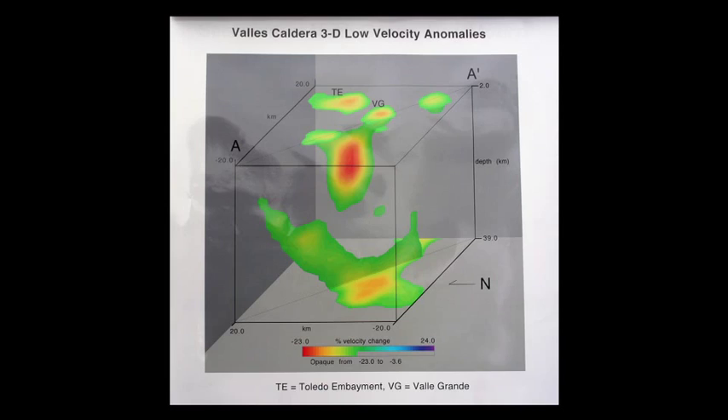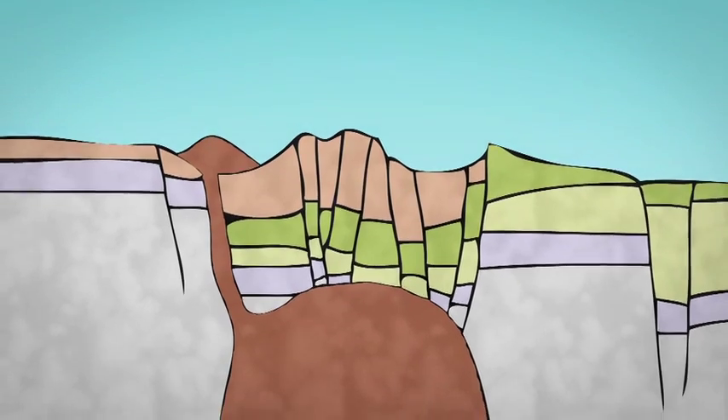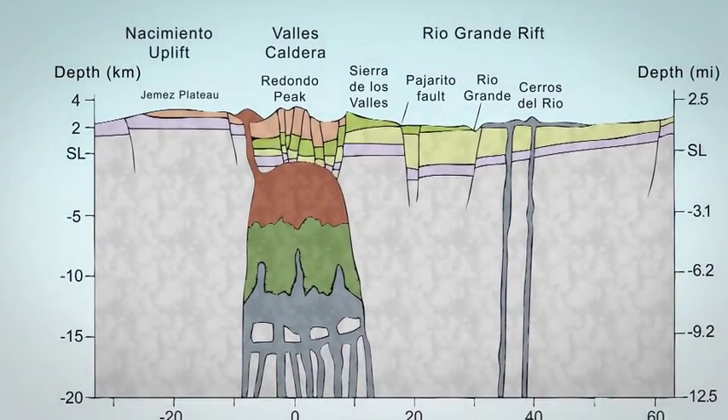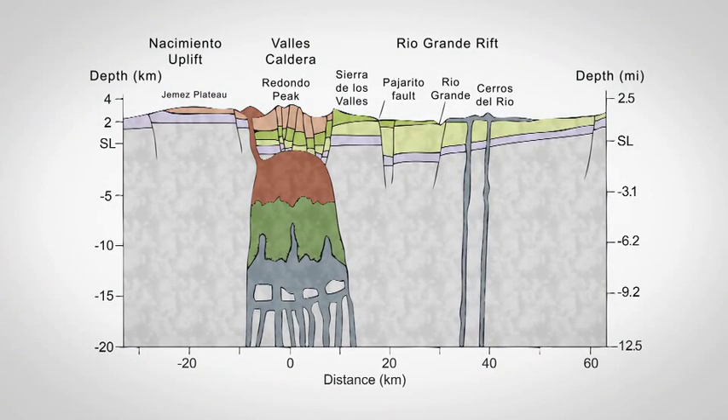When we look at seismic data of what is under the Valles Caldera, we see a large magma body that is very different from the surrounding rock. This magma body is shaped like a cylinder that extends from 3 miles below the surface all the way down through the Earth's crust and into the mantle, 13 miles deep.